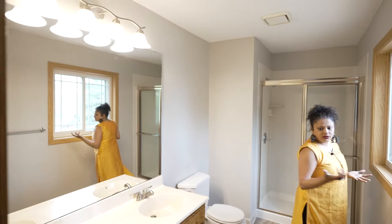This is the large ensuite bathroom. I love that there are two sinks in here.